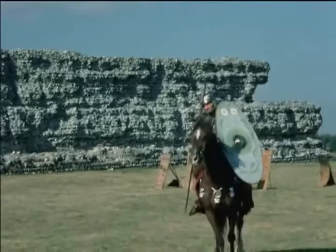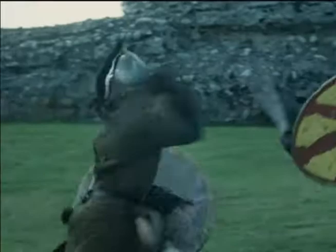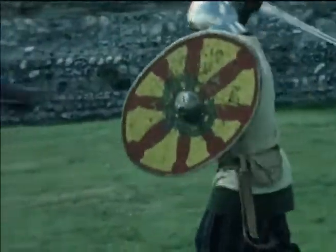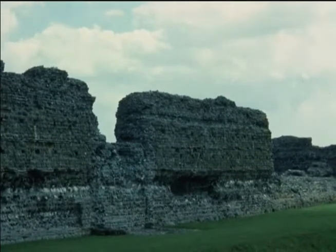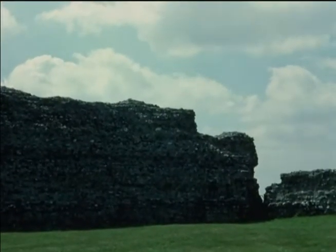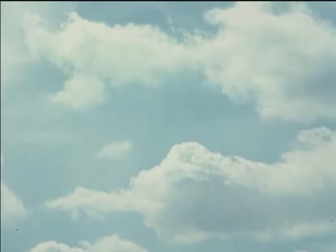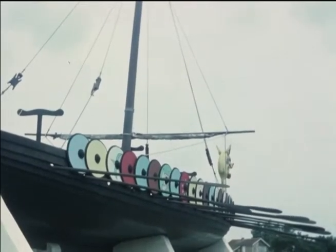Yet as the power of Rome declined, even these defences could not protect Britain from invasions by the Saxons, Franks and Danes. Of the four Roman Kentish forts, only Richborough survives as an impressive ruin. And as a reminder of those waves of invaders and the ships that brought them to Britain, a replica Viking ship, the Hugin, stands on the cliffs close to Richborough.